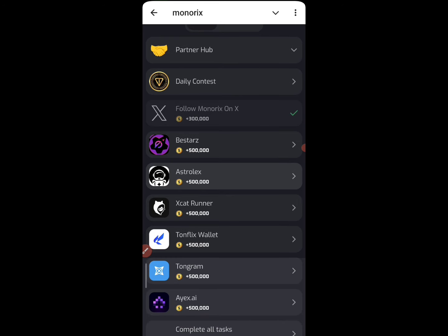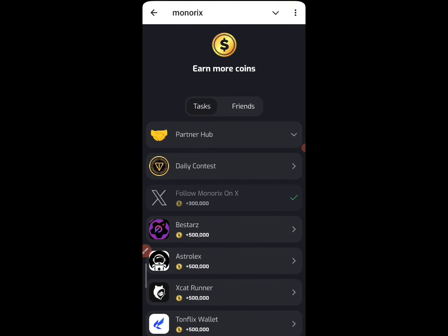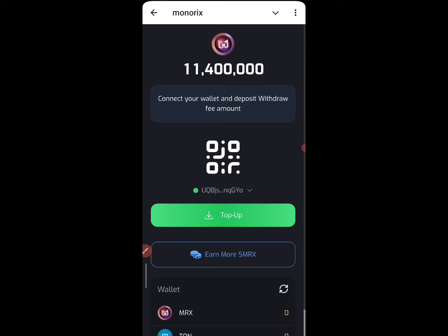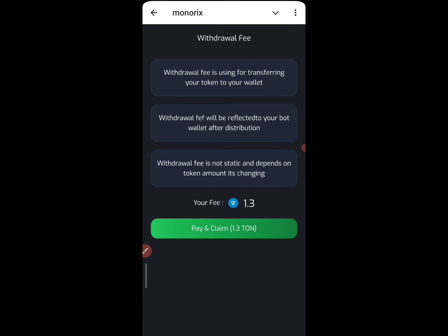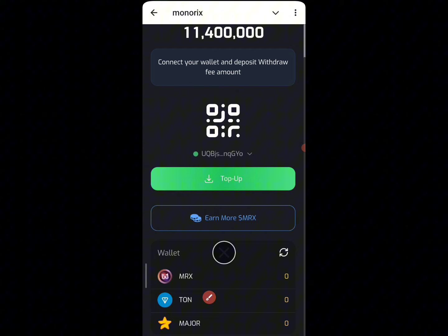There are also a lot of tasks you can participate in which are going to increase your MRS balance. You just go down there, click on the tasks, and you are going to make some coins. But to currently withdraw, you need to top up your TON right here. Once you top up your TON, it will show here, and your current MRS mining balance is going to be showing here as well.